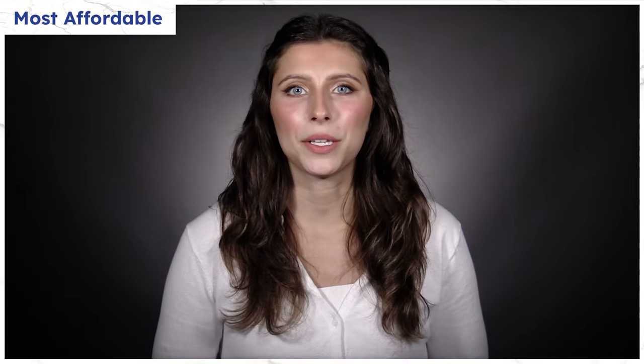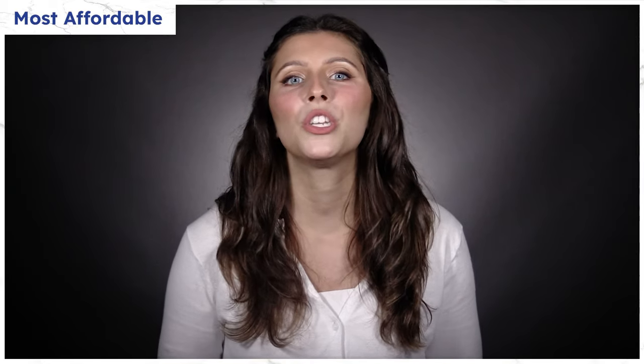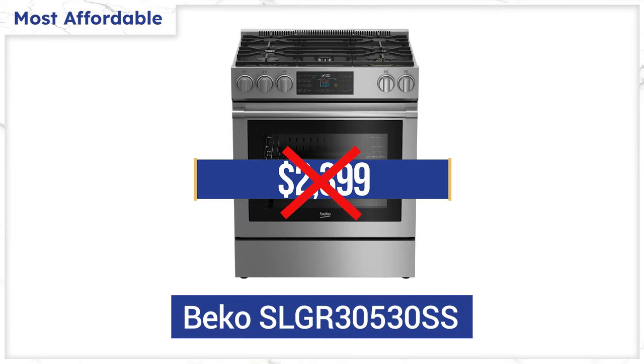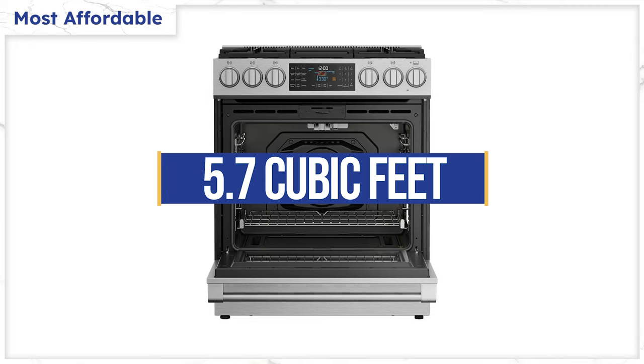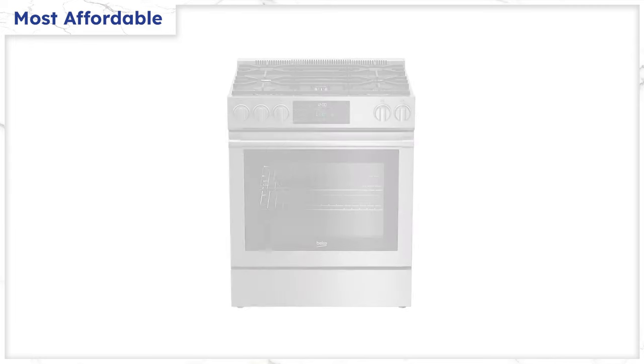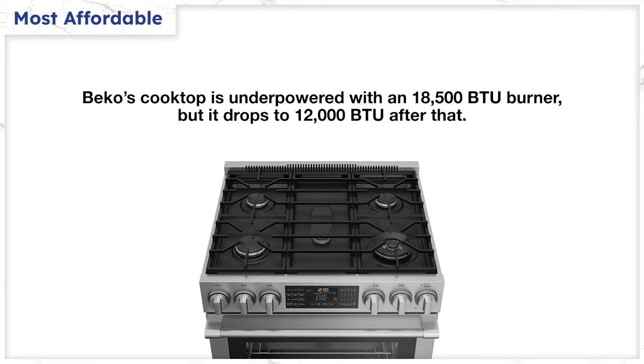Beko had the best availability during the pandemic and subsequent supply shortages by fulfilling orders when no other brand could. They're also the first to recognize the recession and have dropped their prices considerably from $23.99 to $14.99 after rebate. The oven is 5.7 cubic feet, which is a bit better than average. Beko has a warming drawer like Bosch, but the Beko range is $1,000 less. The top is underpowered compared to all the other ranges on this list — you have an 18,500 BTU burner, which is good, but it drops to 12,000 BTU after that.